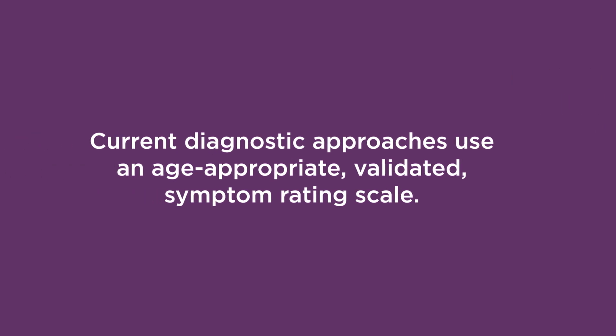Over the last decade, growing research has led to a better diagnostic approach for MTBI that moves away from a classification system using mild, moderate, and severe MTBI to using an age-appropriate validated symptom rating scale.